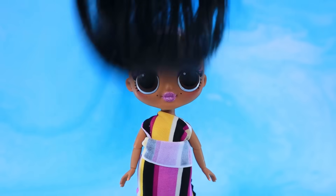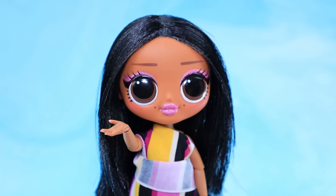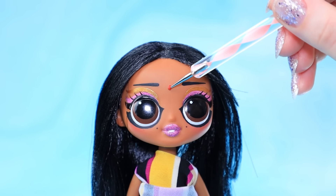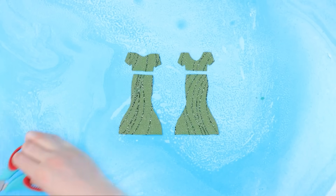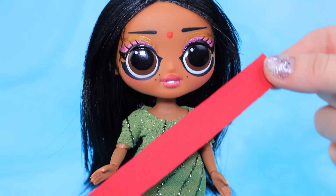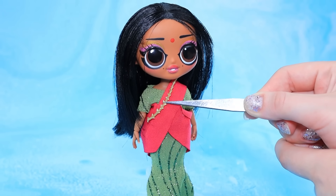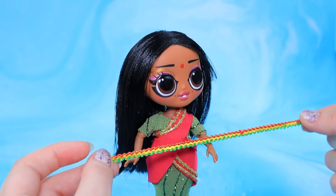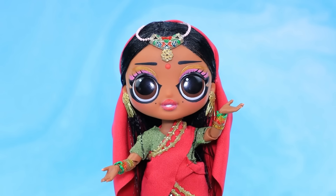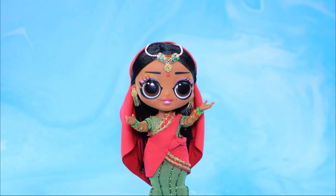Es hora de cambiar el cabello. Aplica maquillaje. Hay un bindi en su frente. Hicimos un hermoso atuendo con una tela brillante. Solo tenemos que añadir cintas. Hay un accesorio brillante en la cabeza. La bebé está lista para hacer del mundo un lugar mejor con su belleza.